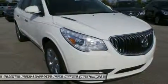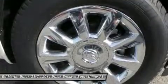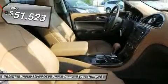Not only is it roomy and stylish, but Buick really did its homework on this vehicle. They did not cut any corners and it is priced below $55,000.